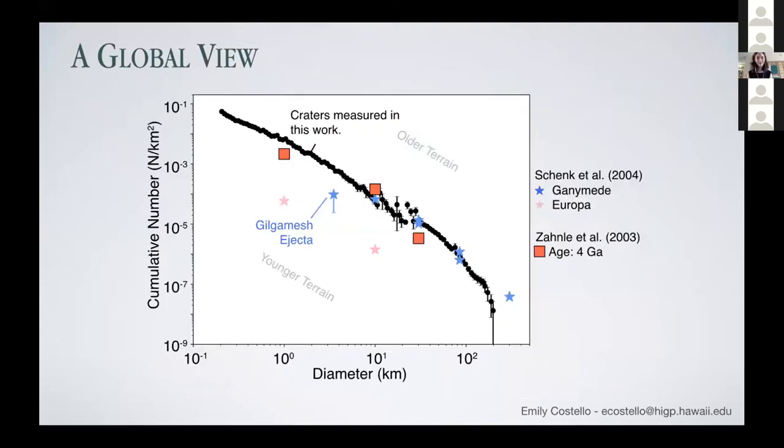Here we have a global look at all of the craters we counted. I've binned the data and we're looking at a cumulative size-frequency distribution. Our counts are in black. You can see at about 10 kilometers there's a little bit of scatter in the distribution — that's where the resolution of our relatively small count areas meets the size-frequency distributions from the global population. I've also plotted blue stars taken from the table in Shank et al. 2004, the book Jupiter, and our counts align quite well with those. I've also plotted red squares representing the crater population predicted by the Zanle et al. 2003 cratering rates in the outer solar system for Ganymede. We agree at larger sizes — things above 10 kilometers agree quite well.